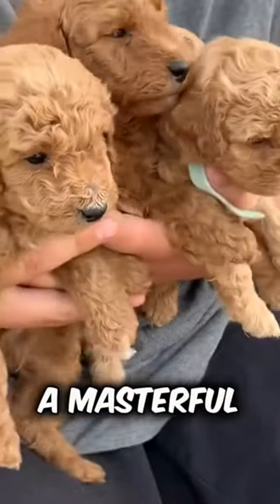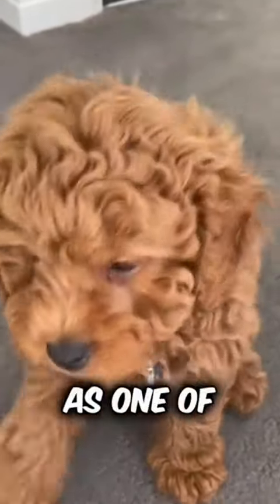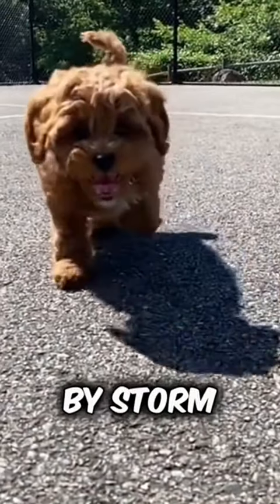Introducing the Cavapoo — a masterful blend of pedigree and style. The Cavapoo is hailed as one of the premier designer breeds, combining the charm of the Cavalier King Charles Spaniel with the curly playfulness of a poodle. The result is a hybrid that's taking the world by storm.